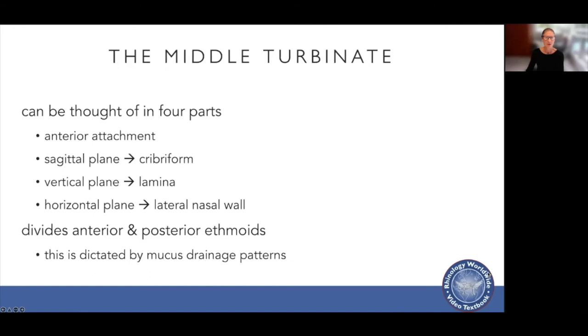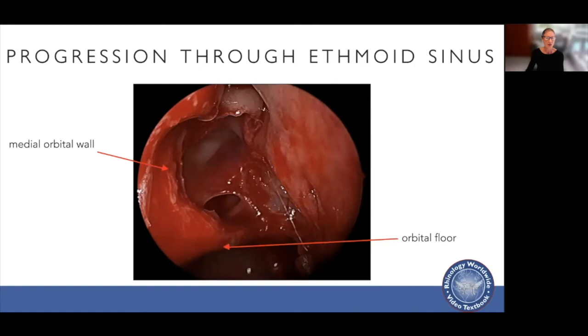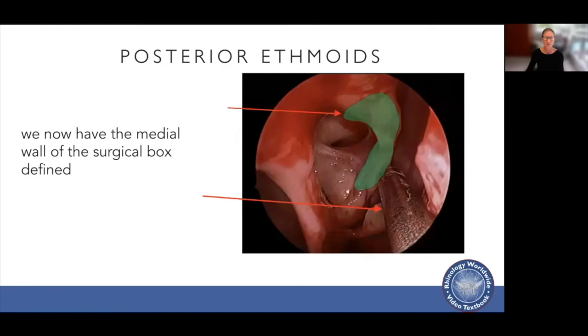The middle turbinate can be thought of in four parts: its anterior attachment in the sagittal plane attaches to the cribriform plate; in the vertical plane, to the lamina papyracea; in the horizontal plane, to the lateral nasal wall. It divides the anterior and posterior ethmoids, determined by mucous drainage patterns. When you go through the basal lamella of the middle turbinate you enter the posterior ethmoid sinus. You can use the orbital floor or the roof of the maxillary sinus as the level to enter, ensuring you do not enter the skull base — everything below the level of the orbital floor is safe.